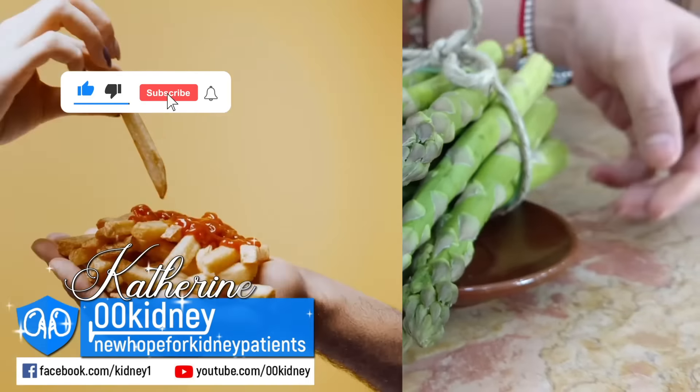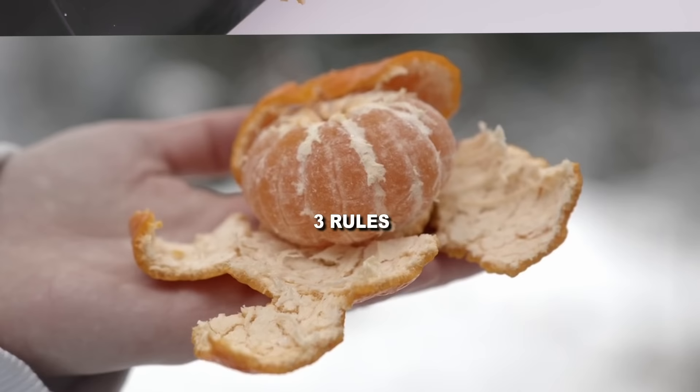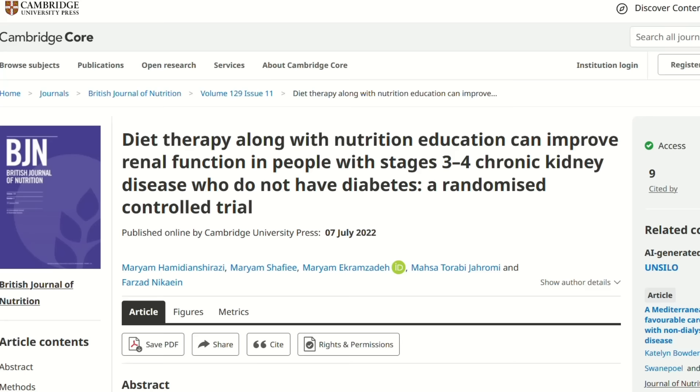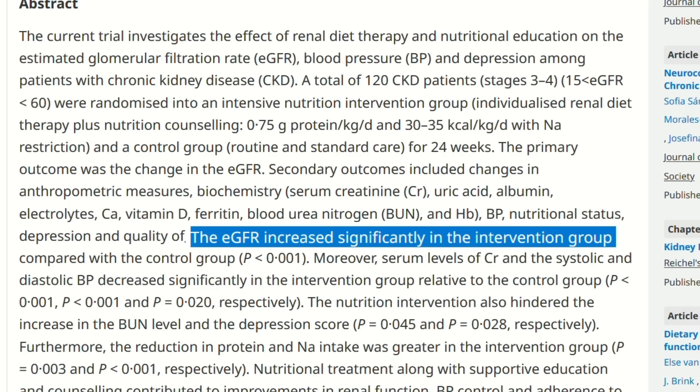Catherine here. There are 3 rules every single kidney disease patient must follow to make sure their diet works. In a recent study, 120 stage 4 CKD patients were able not just to stop the decline of their kidney function, but to reverse it. They were actually able to see a significant improvement in kidney function at the end of this study.